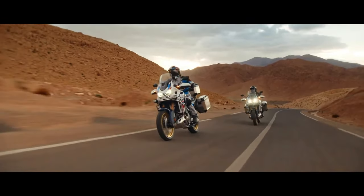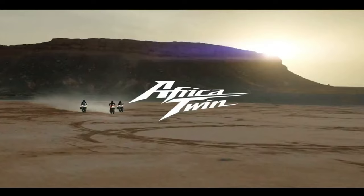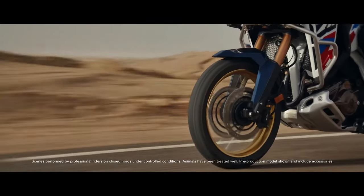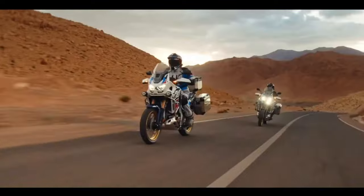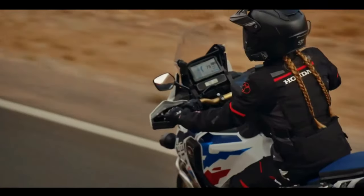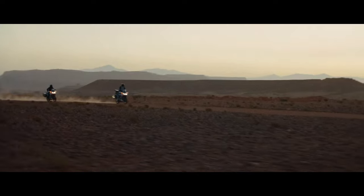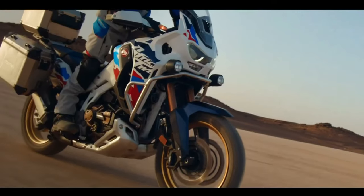Honda has submitted certification data in Switzerland for updated Africa Twin models, with evidence of substantial changes in store for the adventure tourer. The preliminary data is specifically for new Africa Twin Adventure Sports models with both a manual or dual-clutch transmission. The data is only partially complete, but what has been released indicates the Africa Twin Adventure Sports is getting an updated engine and changes to its chassis. There is no data yet about updated versions of the non-Adventure Sports models, but we expect that will be available very soon.